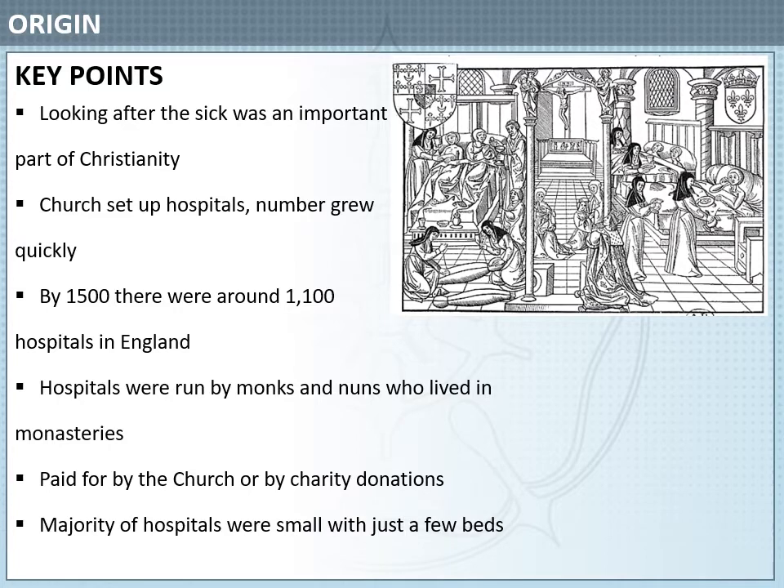The majority of hospitals during the medieval period were small with just a few beds. Some of them had hundreds of beds — one example is St. Leonard's Hospital in York, which had 200 beds, but this wasn't very common.